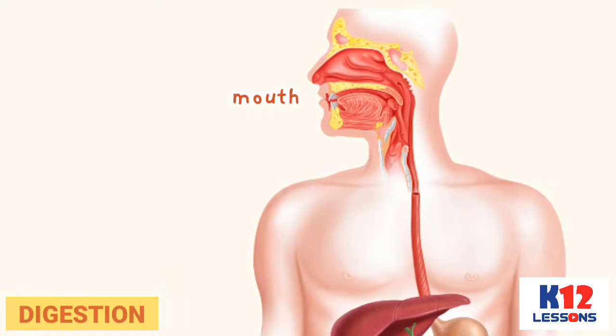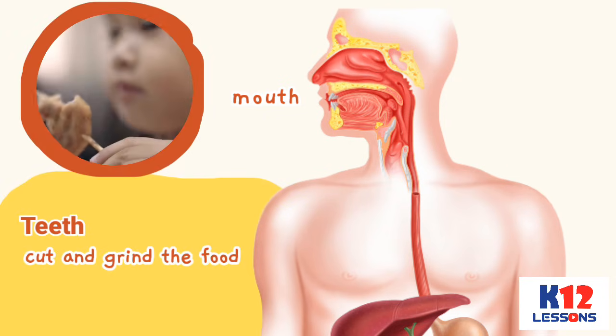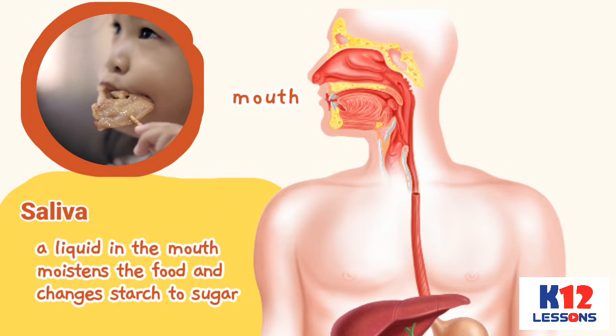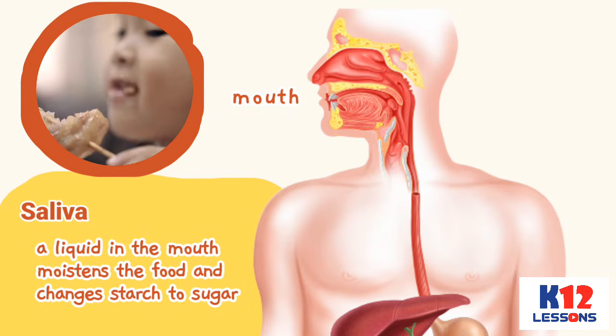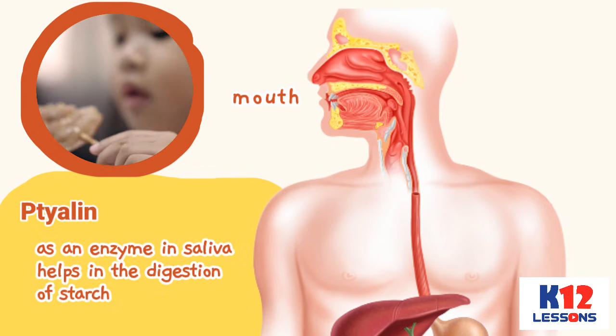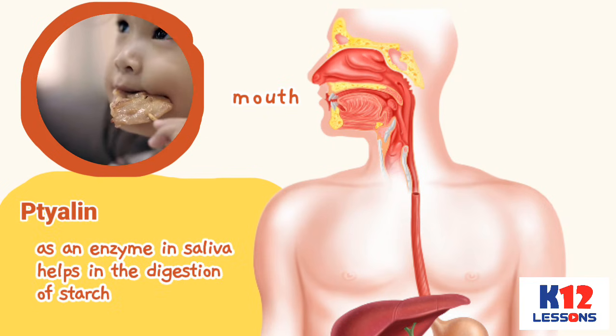Digestion starts in the mouth. The teeth cut and grind the food. The saliva, a liquid in the mouth, moistens the food and changes starch to sugar. Ptyalin, an enzyme in saliva, helps in the digestion of starch.